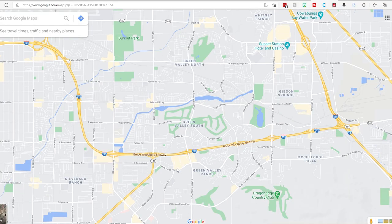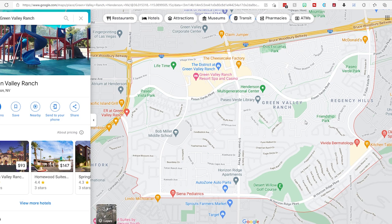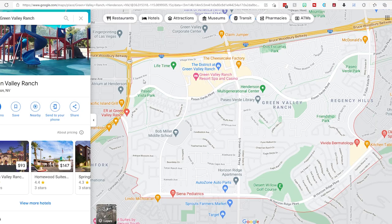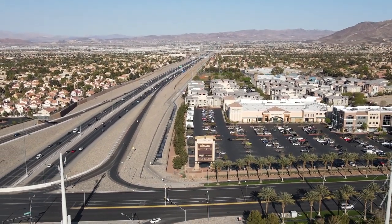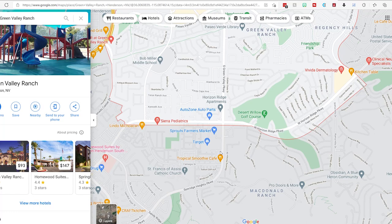Now that we've visually looked at the Green Valley area as a whole, let's take a look at the differences between these areas. When we look at Green Valley Ranch, home prices are a little bit higher — the median home price for the past year is about $445,000. Green Valley Ranch is really close to the freeway, sitting just south of the 215. It also has the District as a great shopping center, as well as a shopping center on its southern border with a Target and a Sprouts.